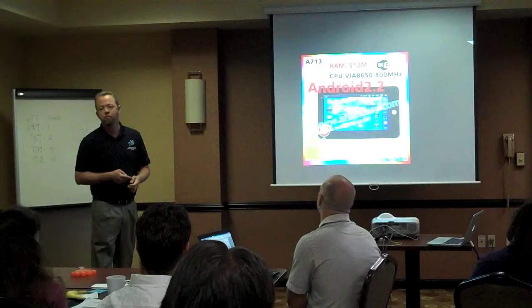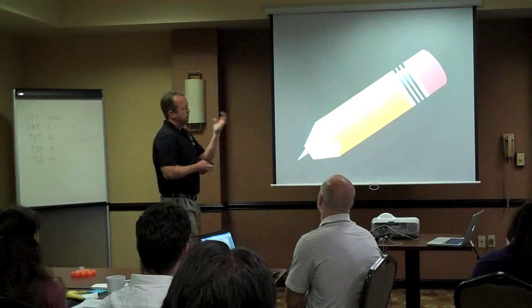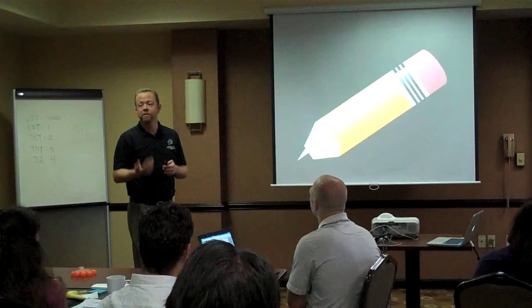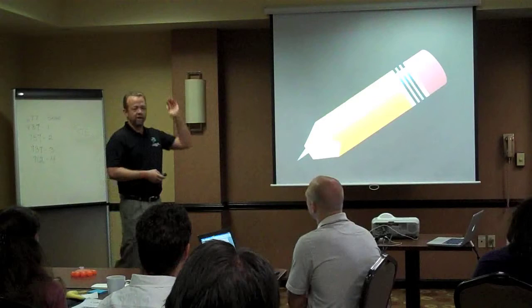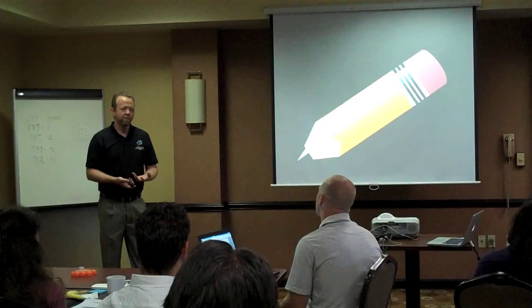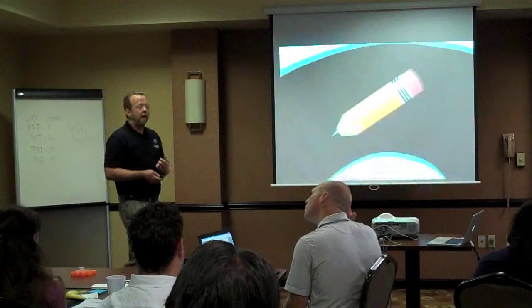When a child stabs another child with a pencil, we don't take all the pencils away. So when a child gets on a website they shouldn't be on, what's the first reaction of administration? Take the website away, lock it up — no, that's wrong. We as CTOs need to help explain that it's about discipline. If a child misbehaves online, you discipline the child; you don't lock down the network. Technology is just another tool we're going to use, and we have to teach the children appropriately.